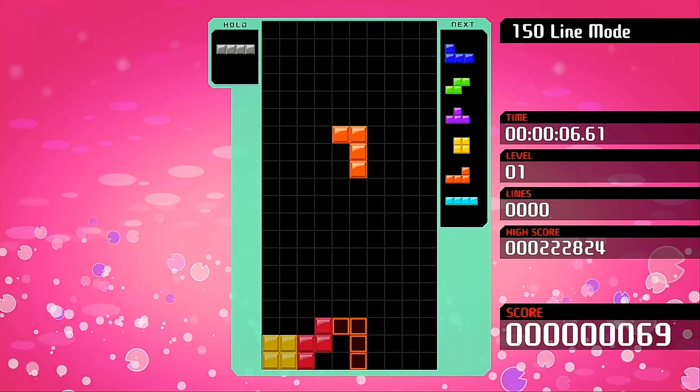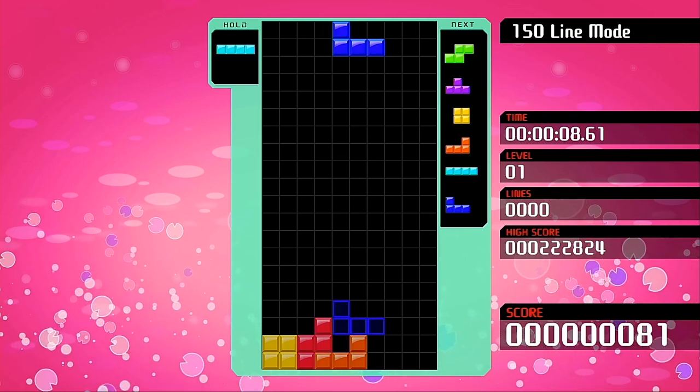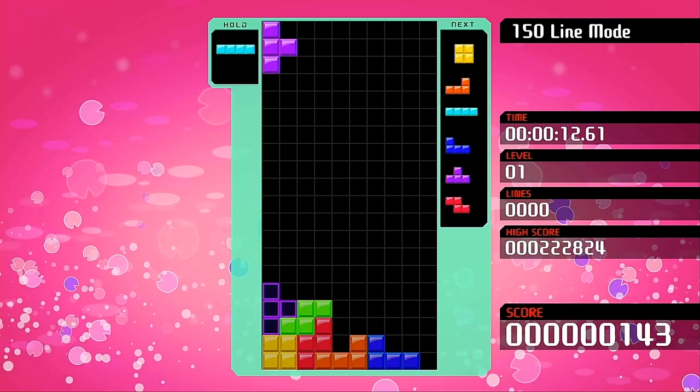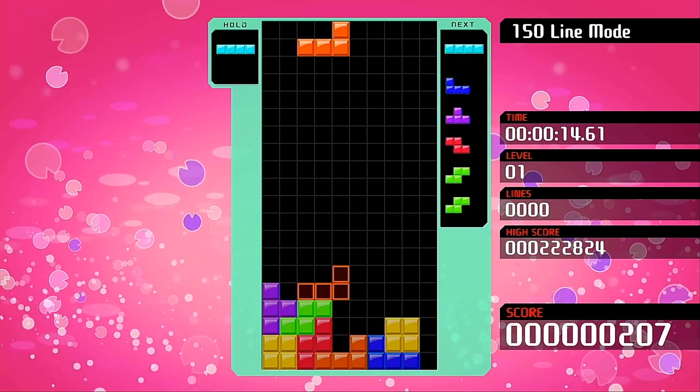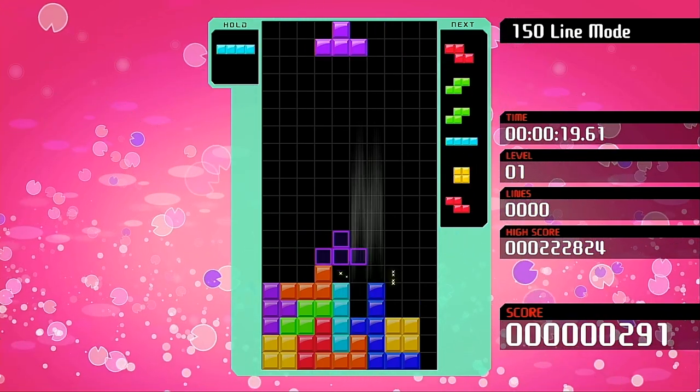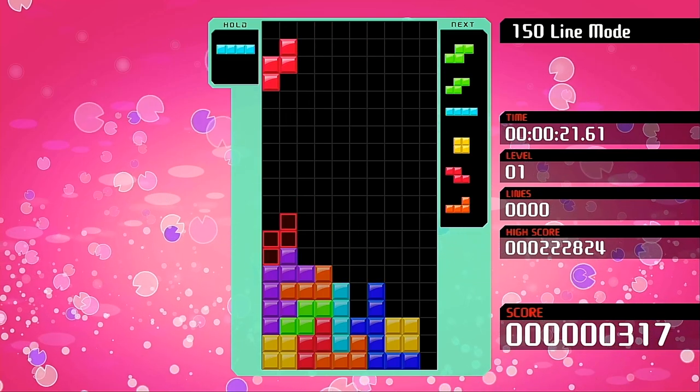Puzzle games have long been one of my favourite genres of video game. Despite the simplicity, they often require a perfect blend of hand-eye coordination, forward thinking and quick reactions to be played well. While everybody knows that Tetris is the granddaddy of all puzzle games, there are also some fantastic alternatives out there ready to be played right now.